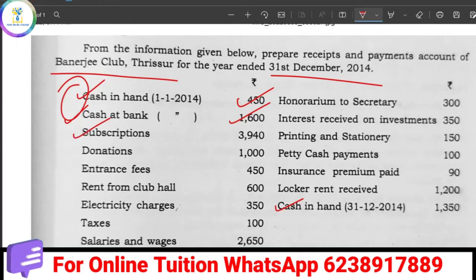Now for the receipts side: Subscription is the first receipt item. We have to get the kit or cash for subscriptions. The subscription amount is 3,940.